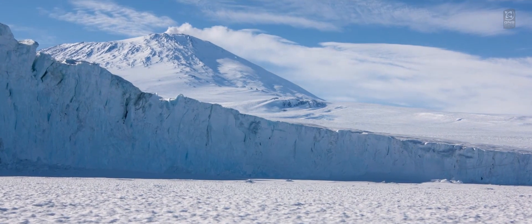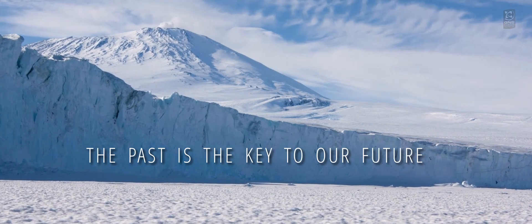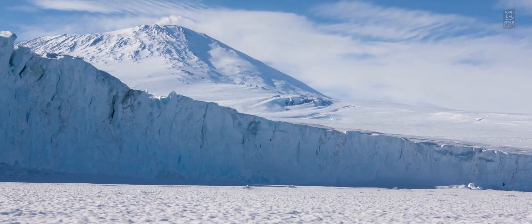Paleoclimate science is vitally important to our understanding of the whole climate system because the past is the key to our future. I'm Caitlin Johnson. I'm a paleoclimate scientist at GNS Science, which means I study how climate has changed in the past.